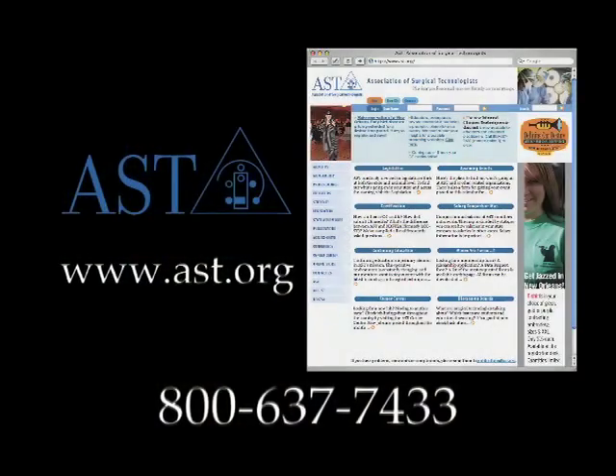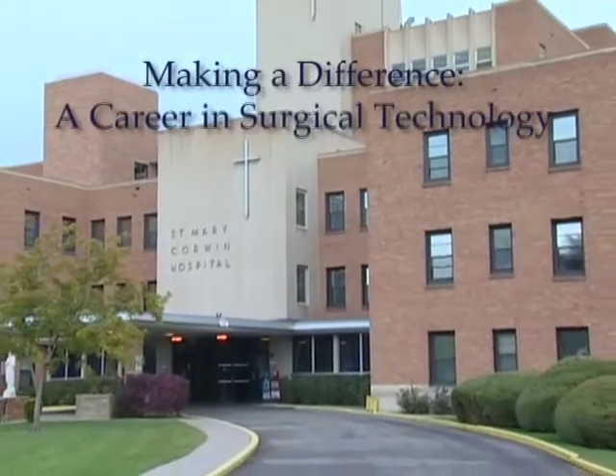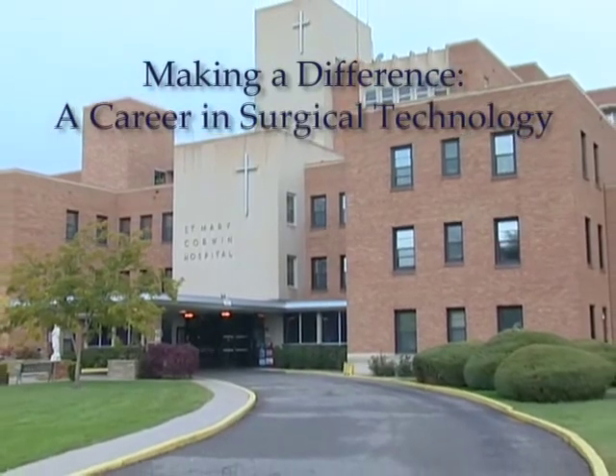Where can I get more information? Please visit AST's website or call AST's Member Services Department at www.ast.org.